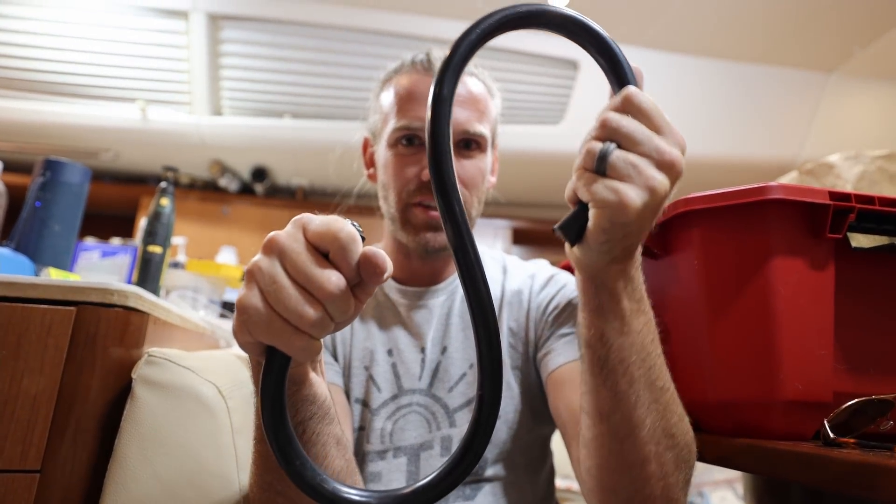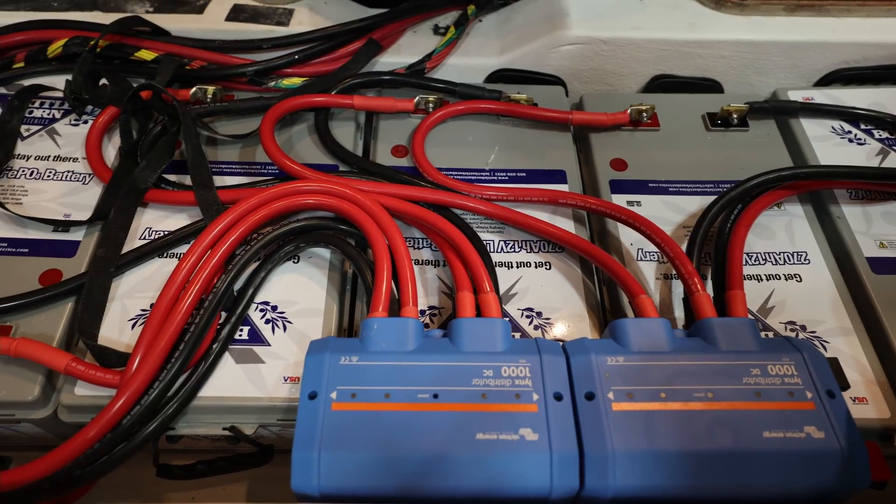Thank you so much for watching. Make sure you subscribe and join us next week when we finish the wiring of the batteries — and fingers crossed, it actually works.